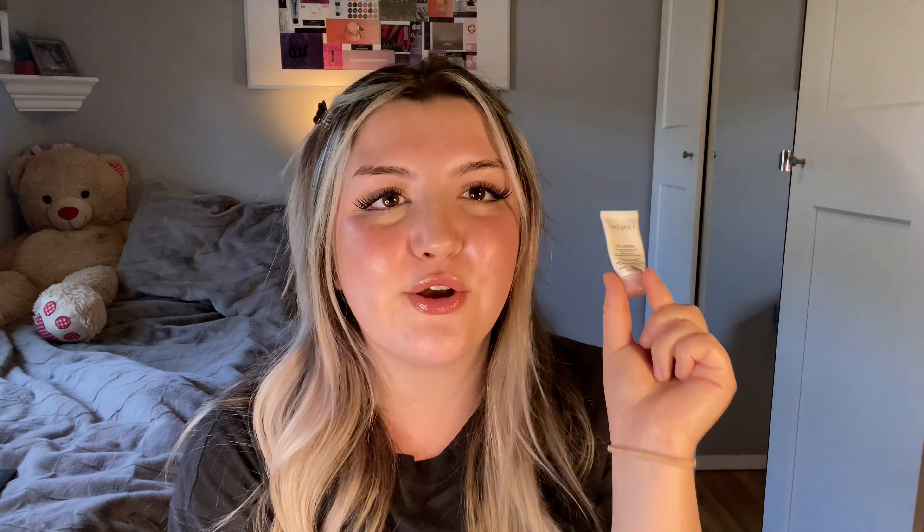I have this from Lancôme — the Hydra Zen gel cream moisturizer. It was pretty good, just a very basic moisturizer, probably very expensive being Lancôme, and I didn't hate it or love it. Then I have this from Derma E — the Ultralift DMAE concentrated serum. I really like anything with peptides, it's one of my favorite skincare ingredients, and I feel like it actually makes a difference. I would definitely consider repurchasing this one, highly recommend it.